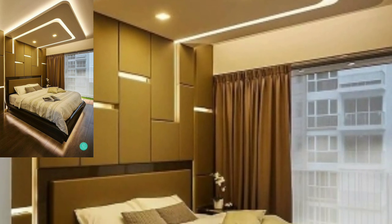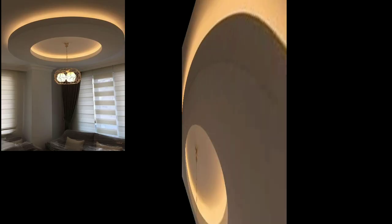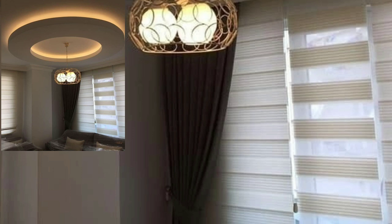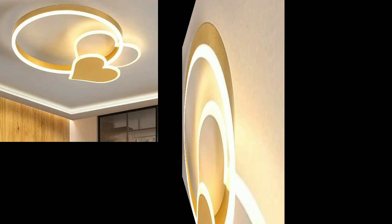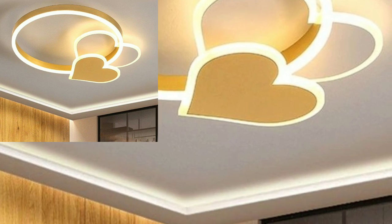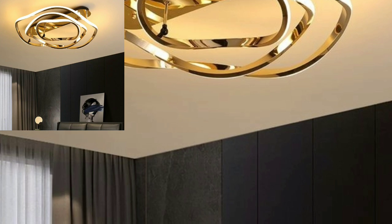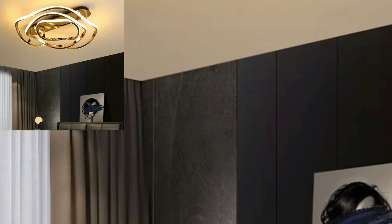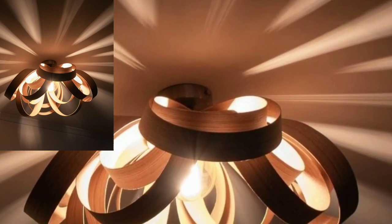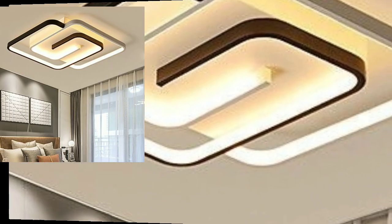Hi friends, welcome back to my YouTube channel. Today we'll see in this video modern and stylish lighting ceiling decoration ideas — producing attractive modern rain lighting ceiling home decoration ideas in 2023.